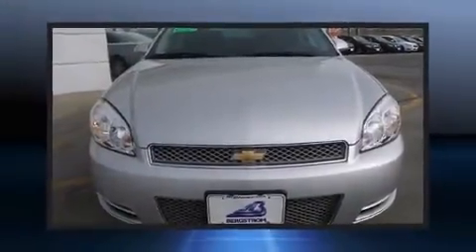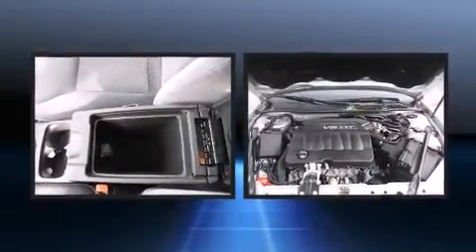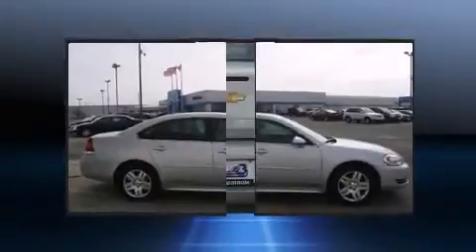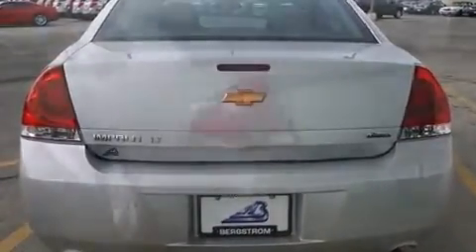With just over 10,000 miles on the odometer, this four-door sedan prioritizes comfort, safety, and convenience. Under the hood, you'll find a six-cylinder engine with more than 300 horsepower, providing a smooth and predictable driving experience. Well-tuned suspension and stability control deliver a spirited yet composed ride and drive.